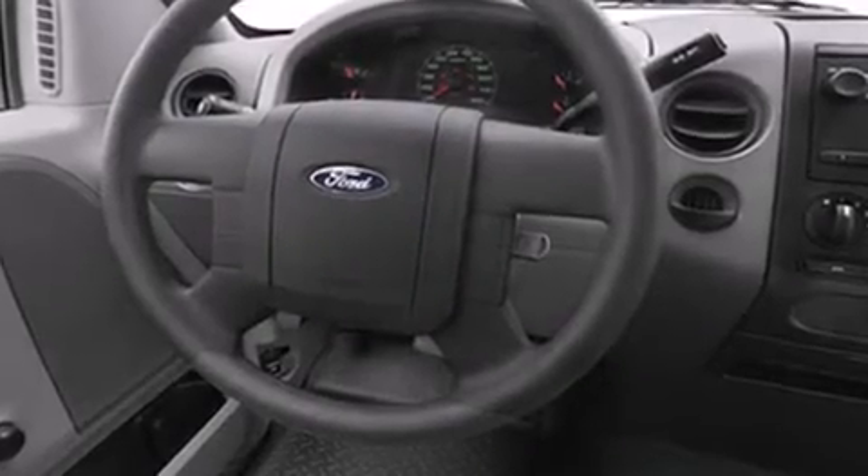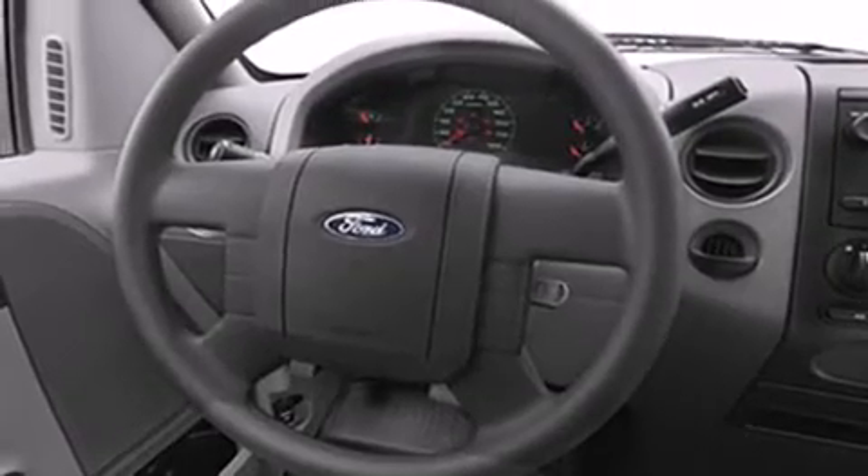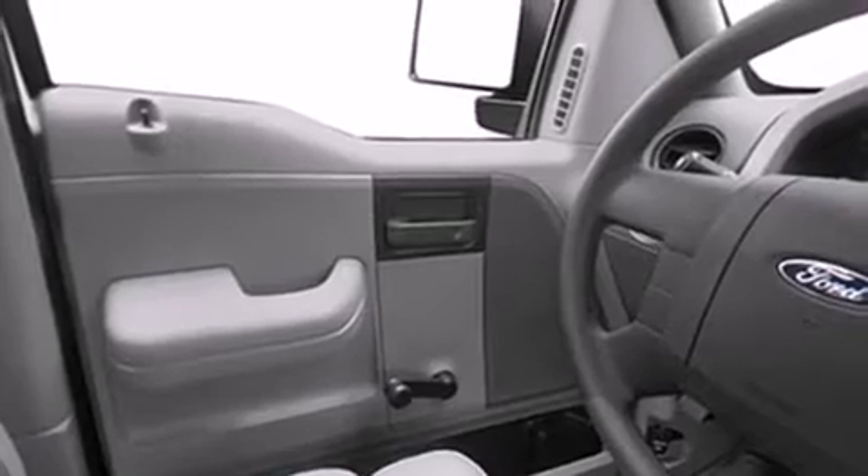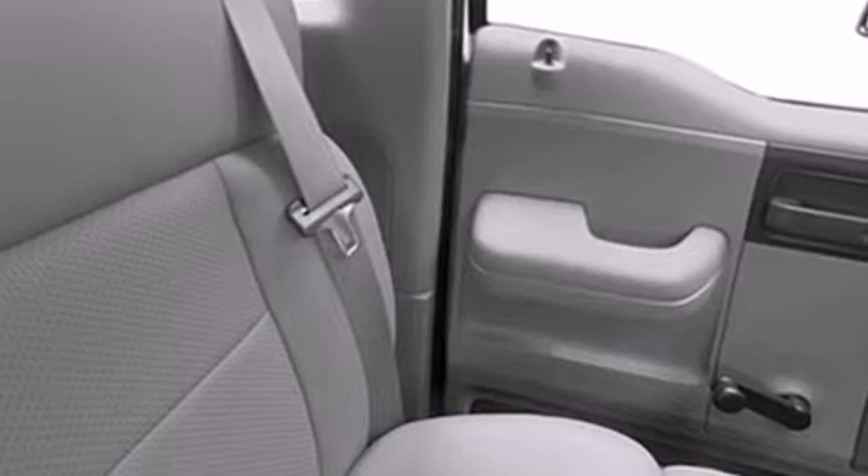Take command of the road in the 2006 Ford F-150. This four-door, six-passenger truck still has fewer than 60,000 miles. A 5.4-liter V8 engine pairs with a sophisticated four-speed automatic transmission, providing a smooth and predictable driving experience.